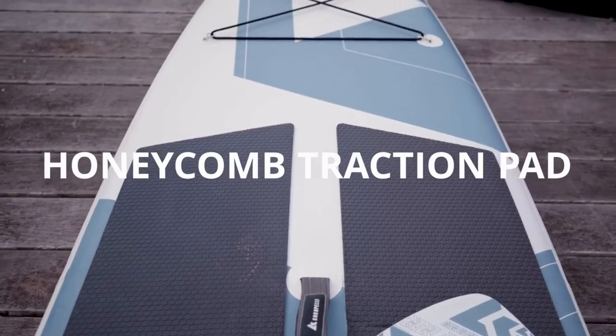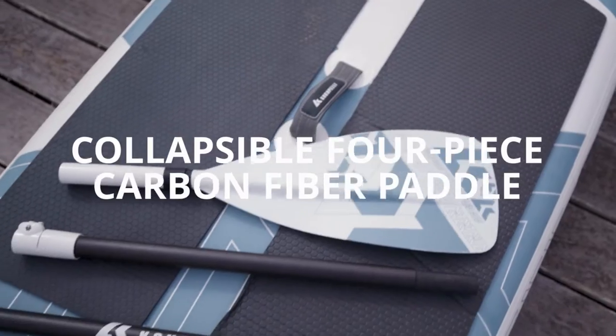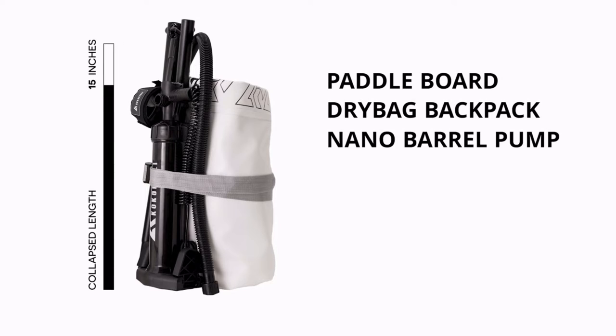Like all our products, the Chasm Light was purposely designed for ultimate portability with a ready-to-go setup. Our kit includes everything you need to get right on the water.